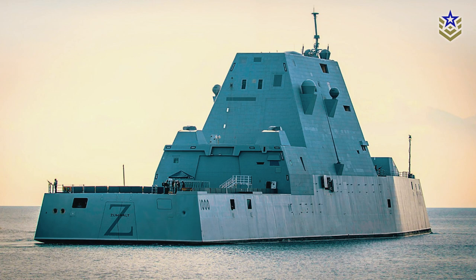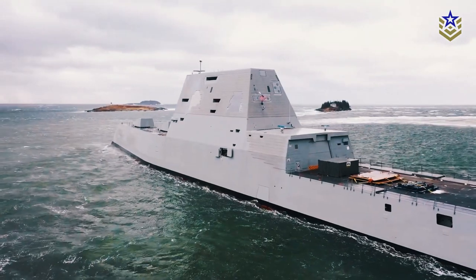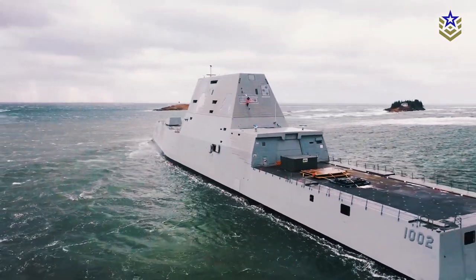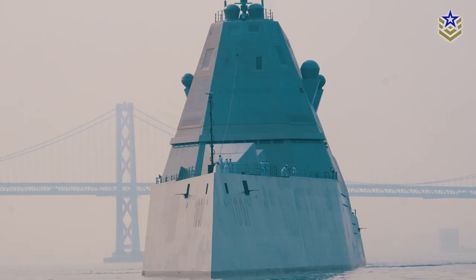The Zumwalt-class destroyer is equipped with advanced sensors, including a multi-function phased array radar that provides 360-degree coverage and can detect and track multiple targets simultaneously. It also has an integrated undersea warfare system, which includes a towed sonar array and other sensors to detect and track submarines.